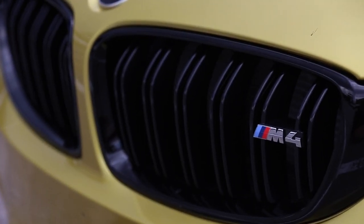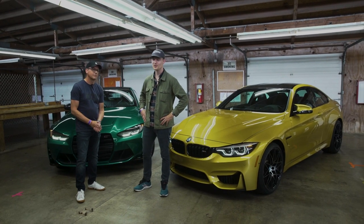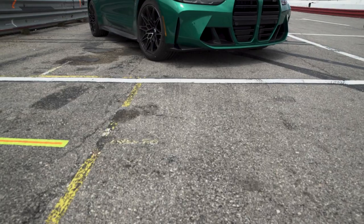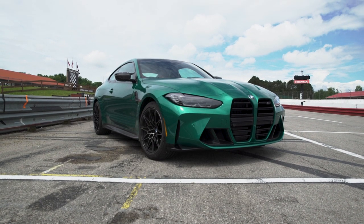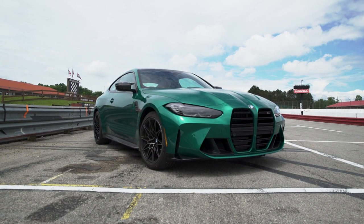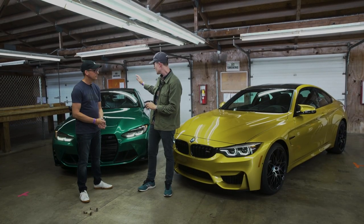We're here with BMW's product and technology spokesperson Jay Hansen. He's joining us to help break down the differences between the new models. With the sixth gen car, one of the most in-your-face and present changes is the exterior styling. Jay, can you tell us a little bit about the grille and the broader exterior changes?